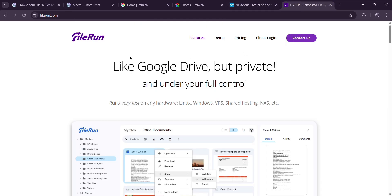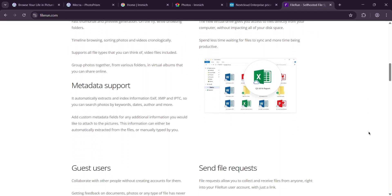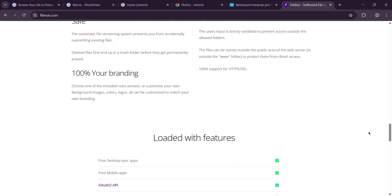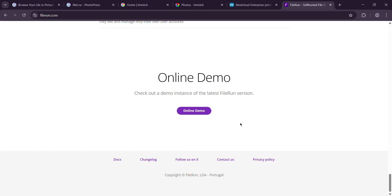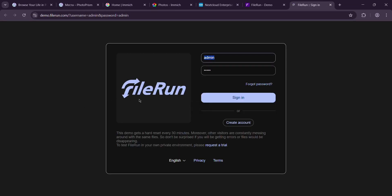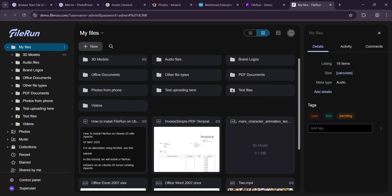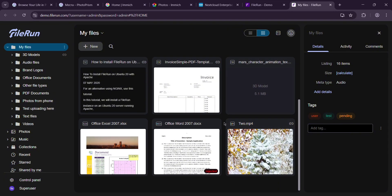Last but not least, FileRun. This one's the minimalist of the bunch — a lightweight, self-hosted file manager that does photos too. You won't get AI bells and whistles here, but it's dead simple. The web interface is clean: thumbnails, metadata previews, and a timeline sort. You can group pics into virtual albums without moving files, which I loved for organizing a project. It supports EXIF data so you can search by date or camera, and it's got a file request feature — great for collecting pics from friends after an event. There isn't an official mobile app yet, but it works in a mobile browser. I tested it with 2,000 files, mostly photos, and it was fast and snappy — no hiccups whatsoever. It's cheap too: just a one-time license fee, no subscriptions.